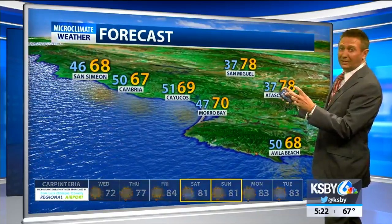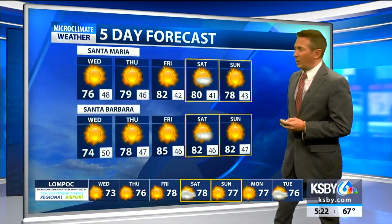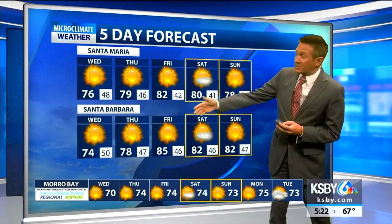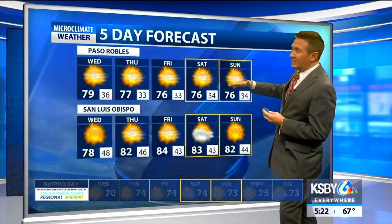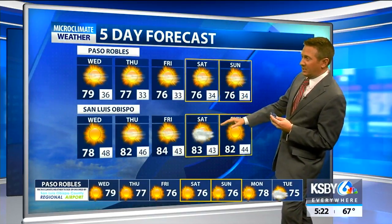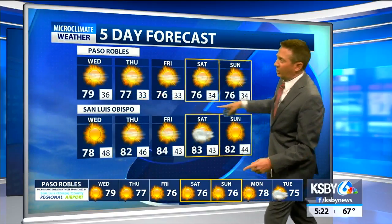This is the cool day in the forecast. After this, we warm up Thursday, transition Friday and Saturday — definitely on the warm side. 80s return to Santa Maria for Friday and Saturday. Santa Barbara mid-80s on Friday. Paso Robles temperatures hovering in the mid-70s to nearly 80 degrees, San Luis Obispo warming to the mid-80s. But again, it's that overnight low forecast in North County that we've got our eye on.